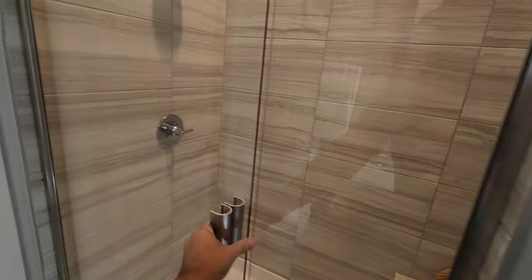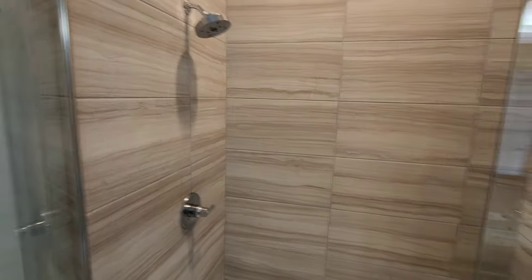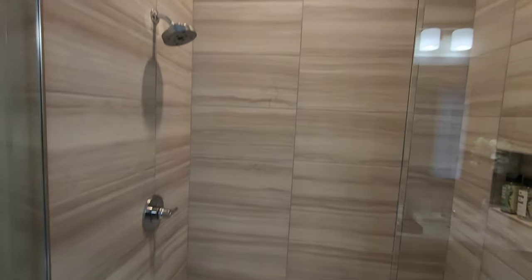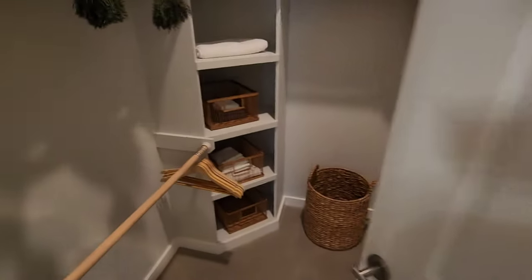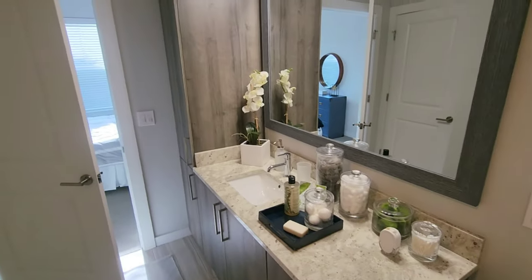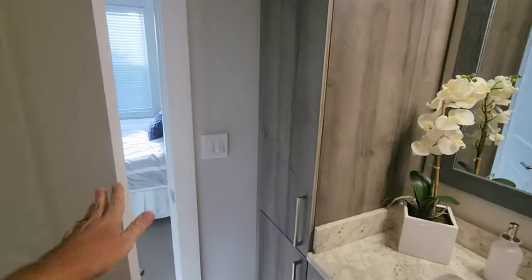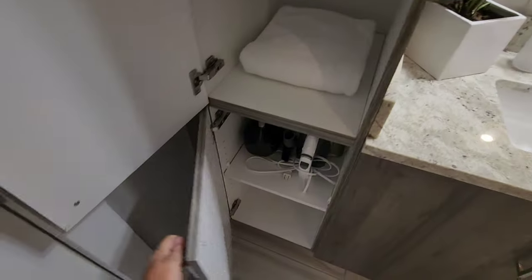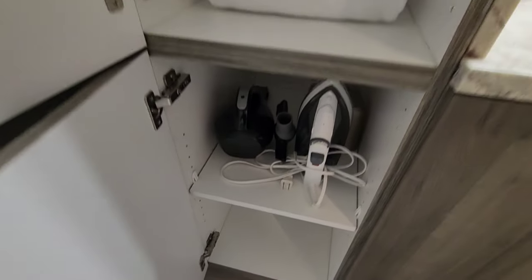Look at that shower — oh my gosh, it's gorgeous! Look how tall the ceilings are, at least 10-foot ceilings. And this is just the guest bath. Look at this — a walk-in closet! And a robe! Granite countertop in the bathroom as well. And then here you have a linen closet — an iron and a steamer.